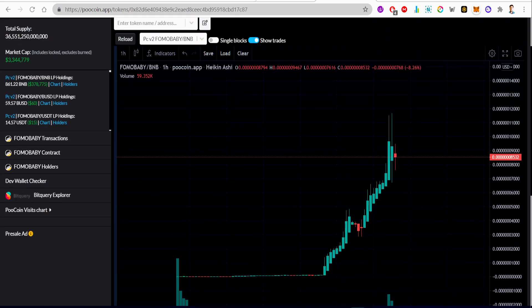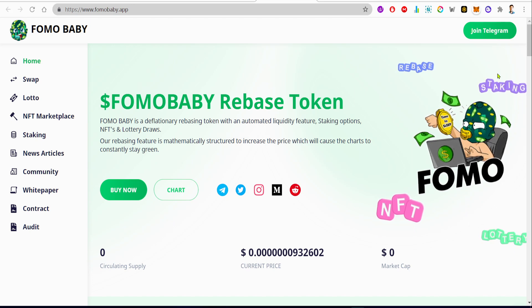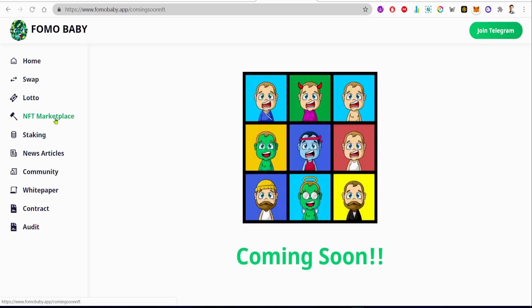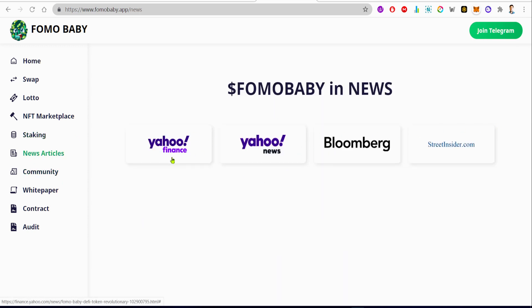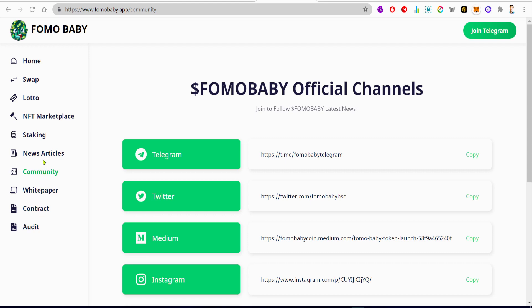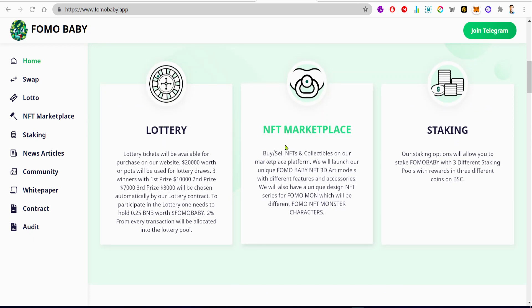The current price has seven zeros after the decimal and then 932602. They're doing something with NFT, lottery, staking, and rebase. They have their own NFT marketplace coming soon, staking also coming soon. They've been featured on Yahoo Finance, Yahoo News, Bloomberg, and Street Insider, although they haven't given much information on their website. I'm not sure about the use case — they have a lottery system, NFT marketplace, and staking.